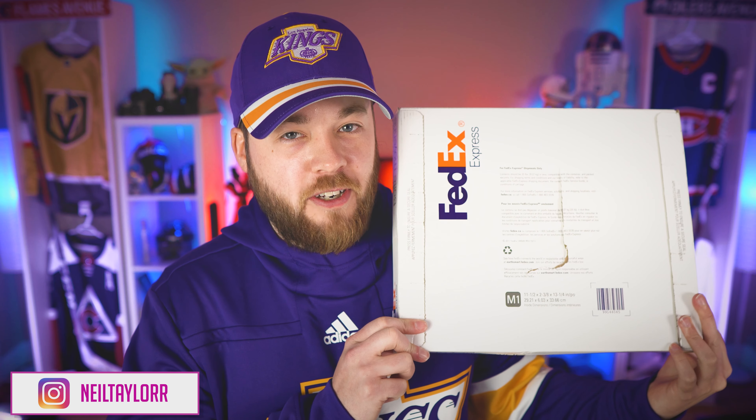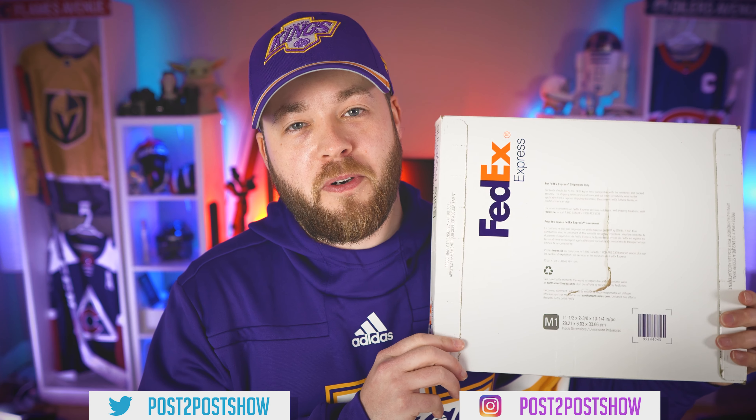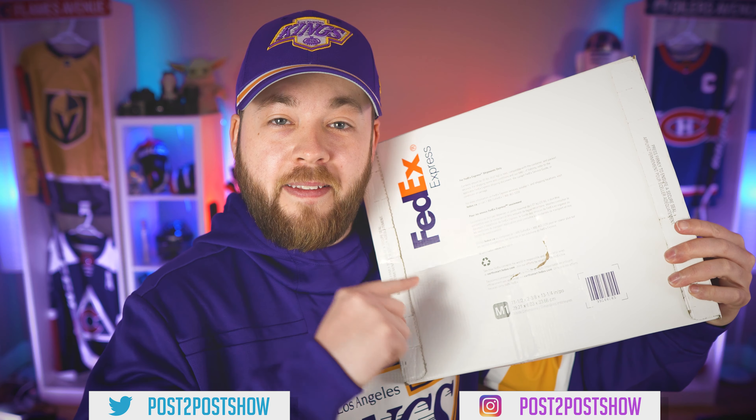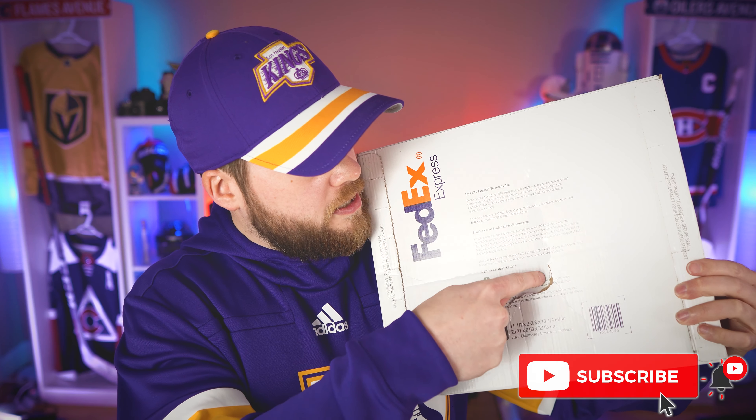Hey everyone, welcome to the video. Thanks for taking a couple minutes of your day to join me. I'm super pumped adding another reverse retro into the collection. You see FedEx? That means Cool Hockey, that means jersey, that means good day. Today is a good day.